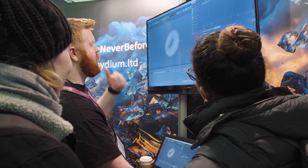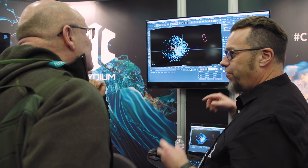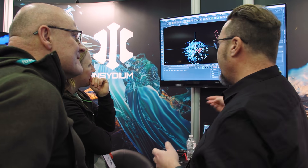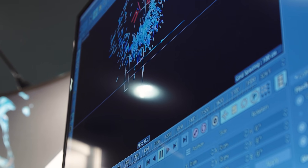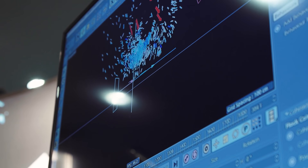We're going to be showcasing at Vertex some of the brand new features in X-Particles, including an amazing new flocking system, which means you can get really intricate detailed flocking simulations of birds, insects, whatever you want to flock.